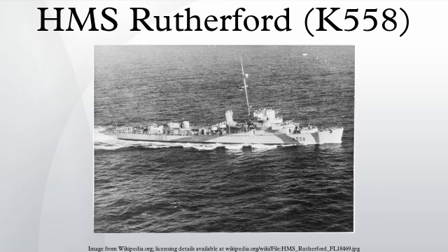She underwent repairs at Halifax and, upon completing them, proceeded to Belfast, Northern Ireland, where on March 26, 1944, she entered a shipyard for modifications to meet Royal Navy requirements. After her modifications were completed in May 1944, Rutherford was assigned to serve in the 1st destroyer flotilla, based at Harwich, England.